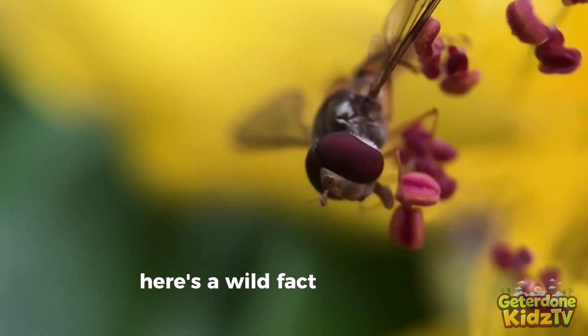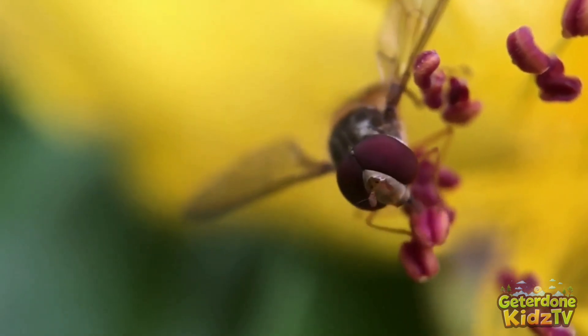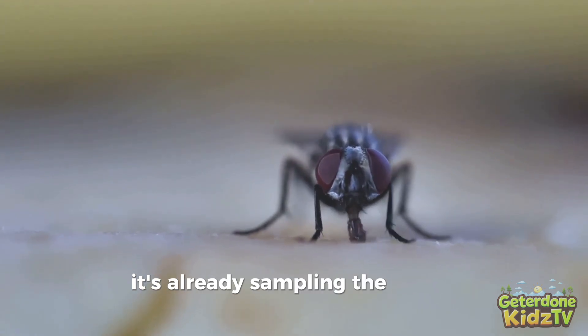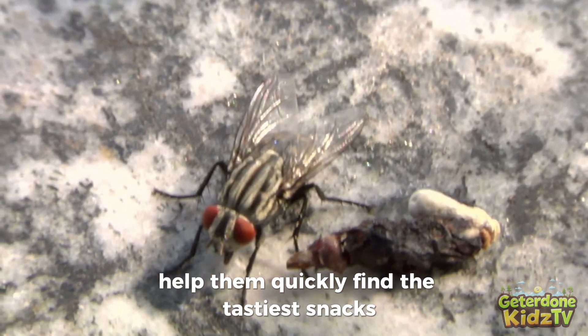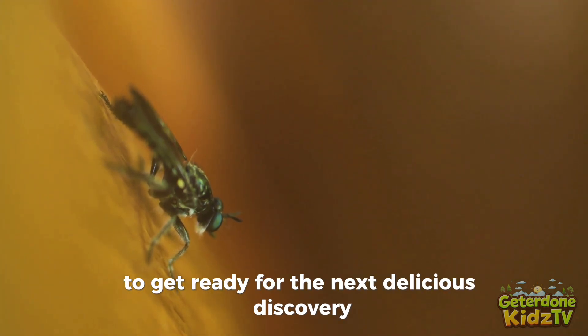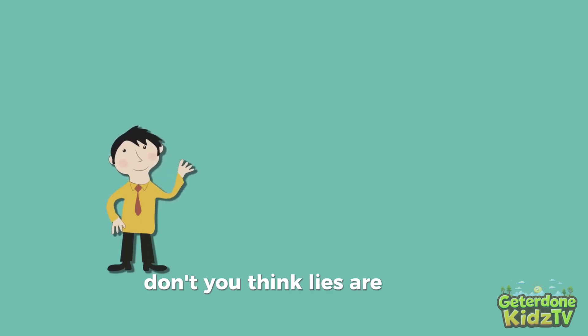Here's a wild fact: flies actually taste with their feet, thanks to special taste sensors. So when a fly lands on your food, it's already sampling the flavors before taking a bite! Those sticky pads and taste sensors help them quickly find the tastiest snacks and move on to the next treat. And if you spot a fly rubbing its legs together, it's actually cleaning its taste testers to get ready for the next delicious discovery — pretty amazing for such a tiny bug, don't you think? Flies are full of surprises!